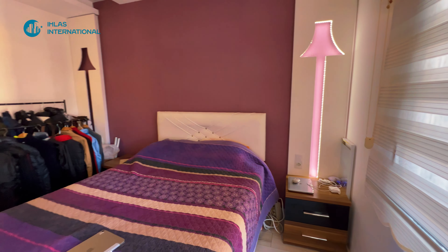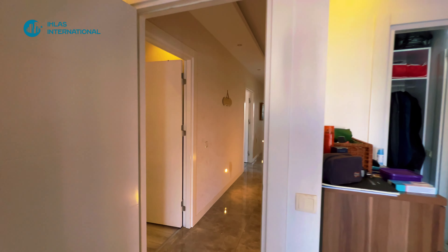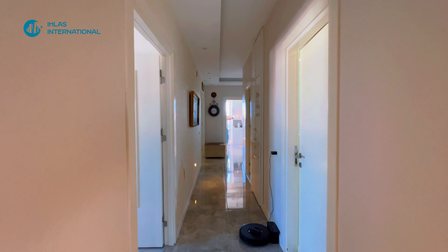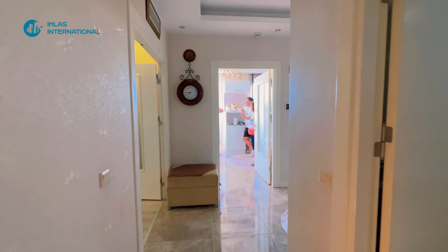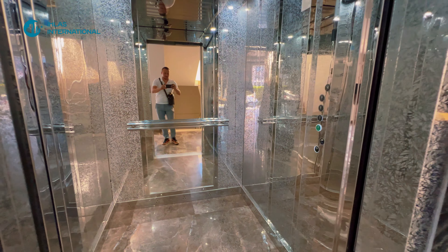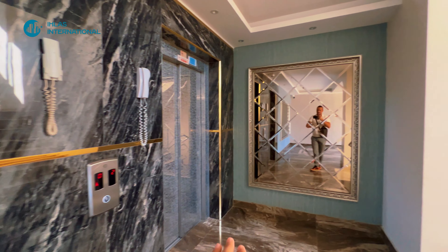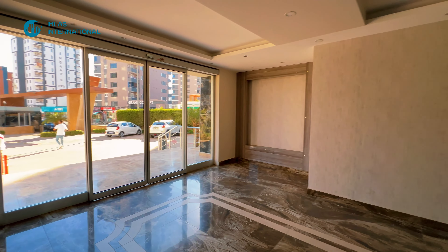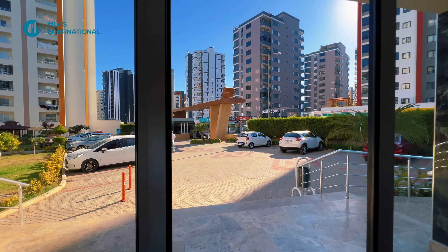Здесь у нас выход в пожарную лестницу. Видимо, хозяин с чемоданами продаёт — очень много чемоданов. Здесь кладовая. Все кондиционеры — четыре кондиционера. Такой прекрасный вид. Цена квартиры просто очень-очень низкая. Сейчас покажу вам сам комплекс, и после показа территории обязательно озвучу цену. Цена очень низкая — оставайтесь с нами, смотрите обзор до конца.